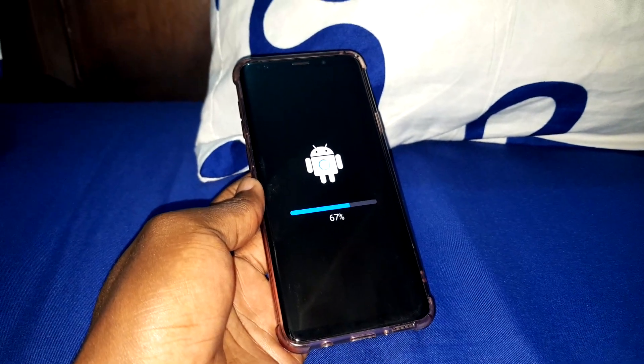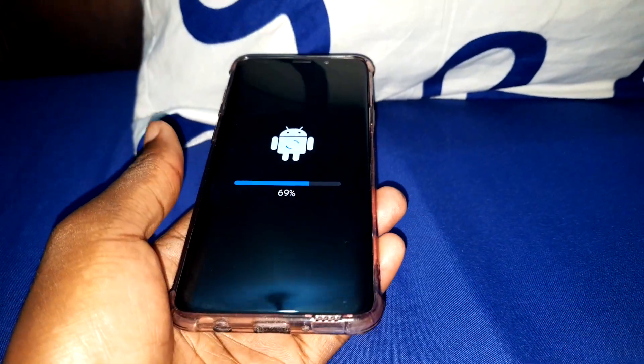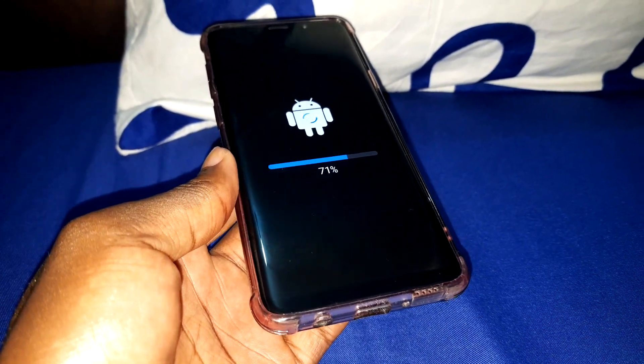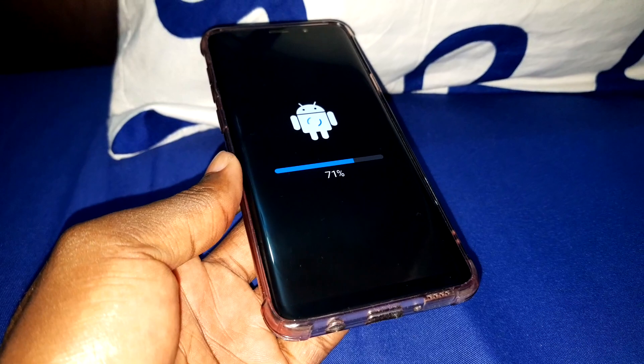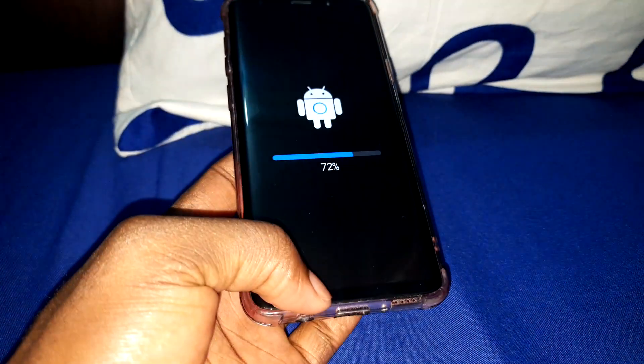Good morning and welcome to your studio 4D. Today I will receive a new update on my Samsung Galaxy S9 Plus. What is this? I don't know. I think that this is the February update — an Android update, security patch level for this month.